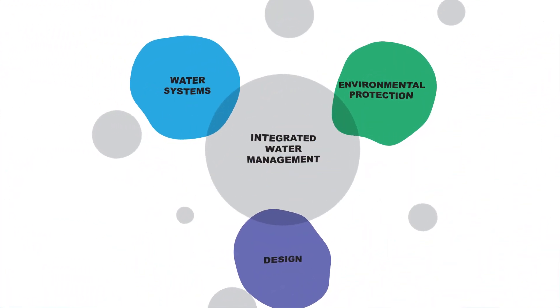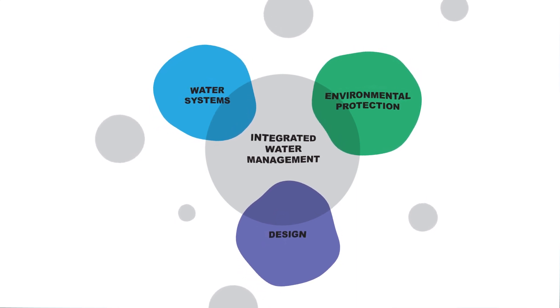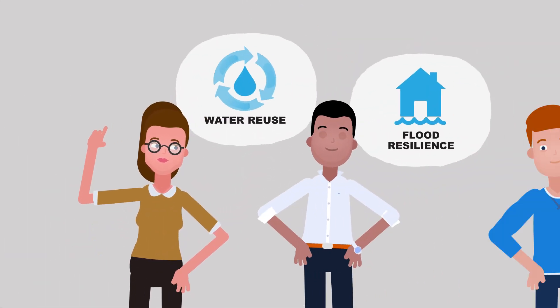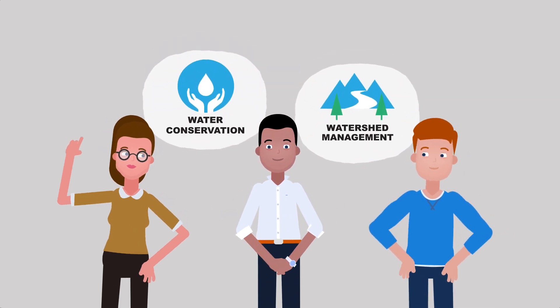An integrated water system can ensure a reliable water supply while protecting our communities from extreme events. It can also offer a wide array of additional benefits. So how different would master plans look if they were designed around blue and green infrastructure? What sustainable water practices and technologies should your business consider?